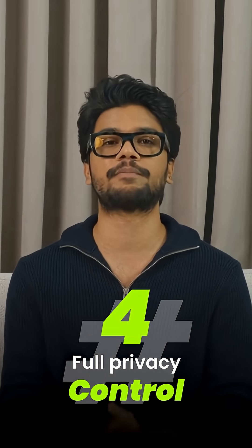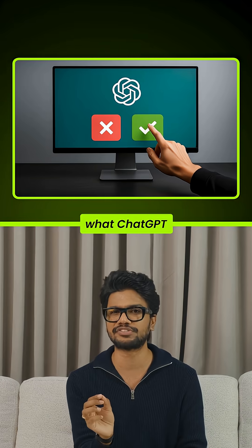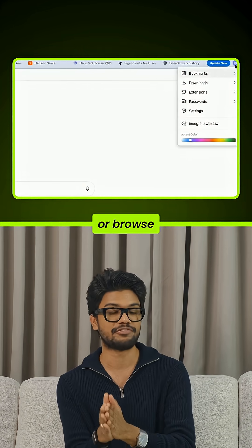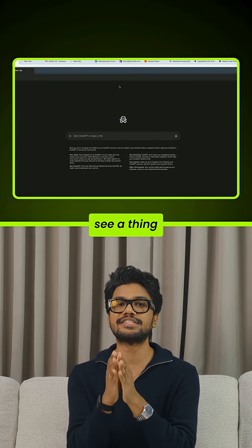Number four: full privacy control. You decide what ChatGPT can access. You can log ChatGPT on and off of websites anytime, or browse incognito so Atlas doesn't see a thing.